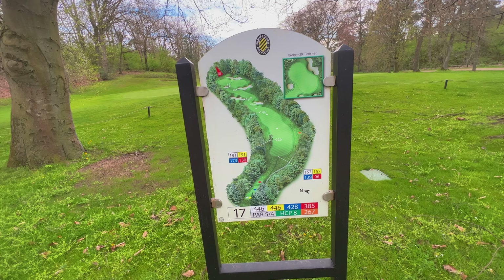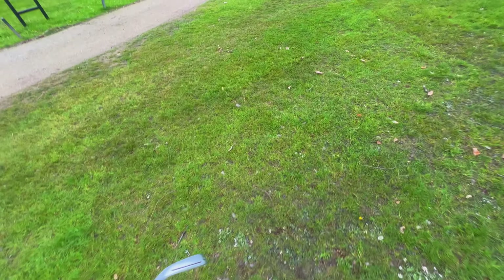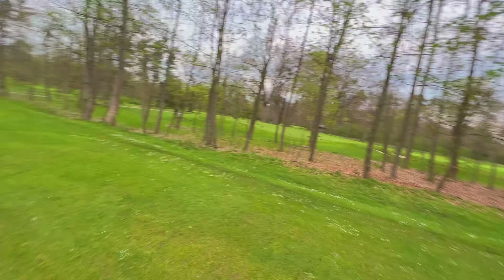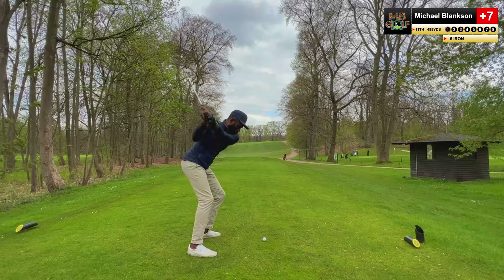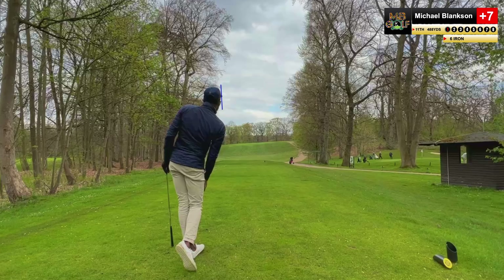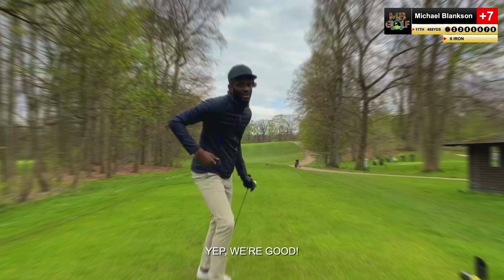446 yards. 191 to the bend — that suits my fade drive a lot. First I took out the driver, then I realized no — I'm going to take my six iron out and hit that instead, because I'm going to try and keep my score a bit lower. I've had a couple of pars, a couple of birdies — things are looking good. But then some doubles, which is just gross.